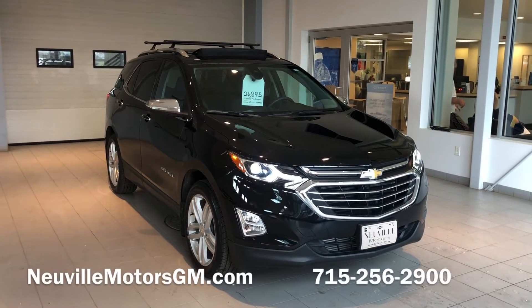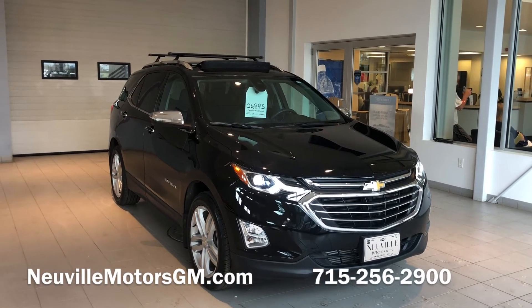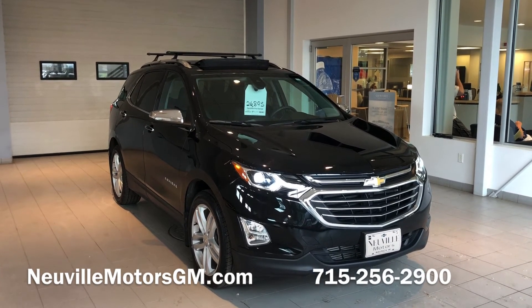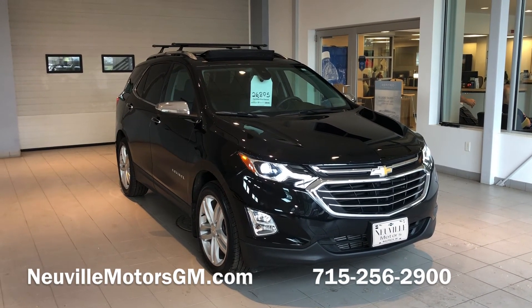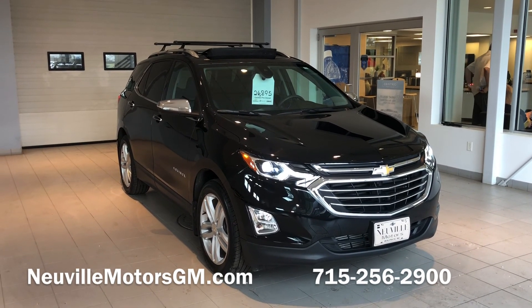If you or someone you know is interested in a 2018 Chevrolet Equinox Premier, or another vehicle that we have in our inventory, please feel free to comment, share, or like this video. We'd love to get in contact with you, or feel free to give us a call at 715-256-2900, or check out one of our other YouTube videos here on this channel. We'll see you next time.